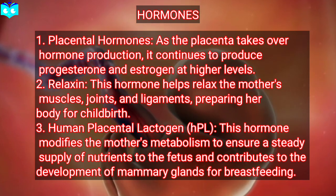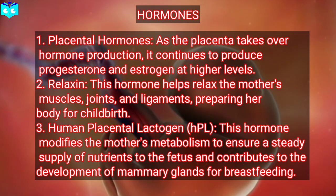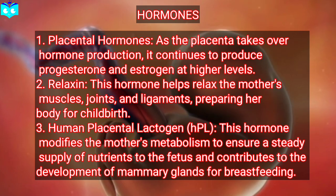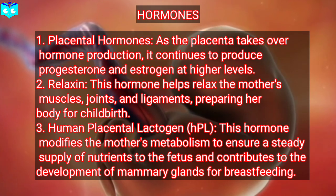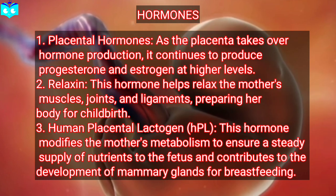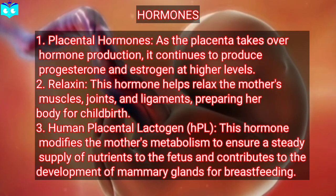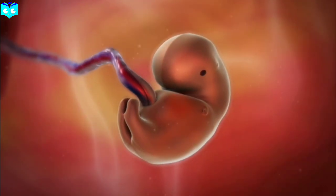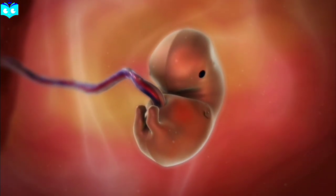Hormone 3: human placental lactogen (hPL). This hormone modifies the mother's metabolism to ensure a steady supply of nutrients to the fetus and contributes to the development of mammary glands for breastfeeding. By the end of the second trimester, the fetus has developed its organs further, and some, like the kidneys, start to function. The mother can usually feel fetal movements by now, known as quickening.